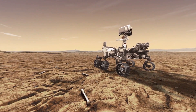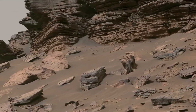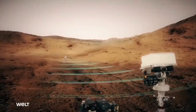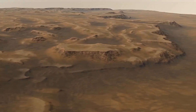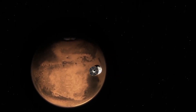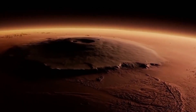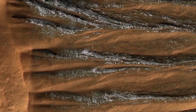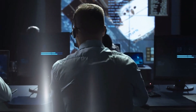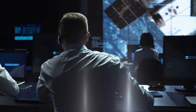In high resolution, radargrams show rock layers unexpectedly inclined up to 15 degrees underground. Understanding how these rock layers are ordered can help scientists build a timeline of Jezero Crater's formation. As the first such instrument to operate on the surface of Mars, RIMFAX has demonstrated the potential value of a ground-penetrating radar as a tool for subsurface exploration, said Sven-Erik Harman, RIMFAX's principal investigator at the University of Oslo in Norway. The science team is excited by what they've found so far, but they're even more excited about the science that lies ahead.